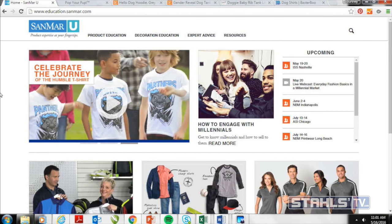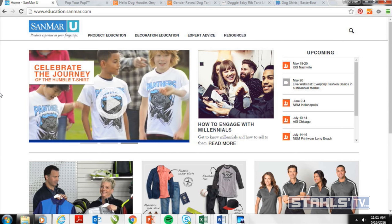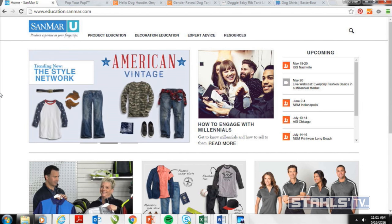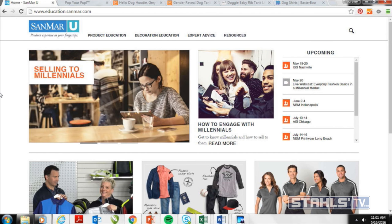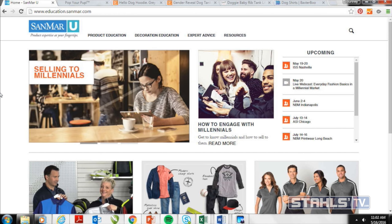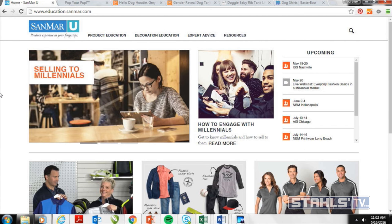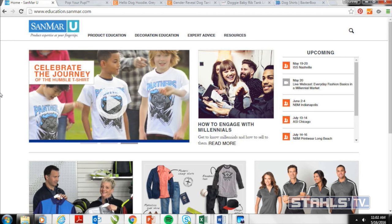One piece of industry news: SanMar recently launched education.sanmar.com. It's very similar to what you see here at Stahls TV — a great resource for product education and decoration education. They do webinars specifically on different blank items and just featured one on the millennial market and alternative apparel. So check out education.sanmar.com to play around with their videos and style network resources.